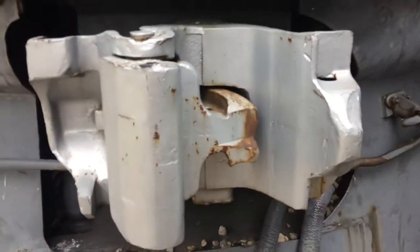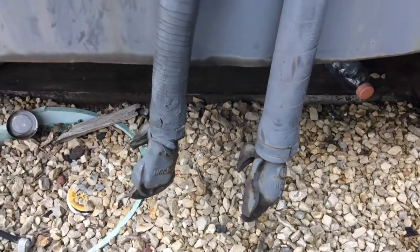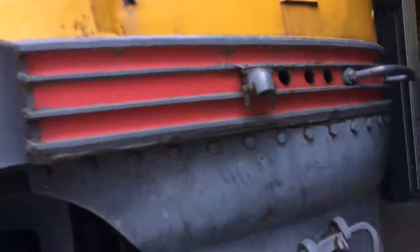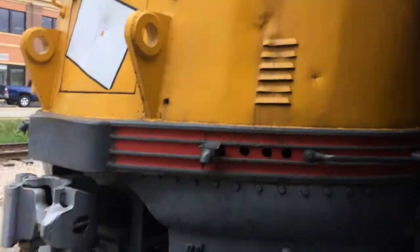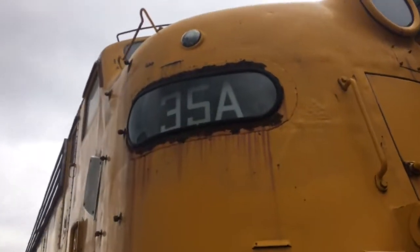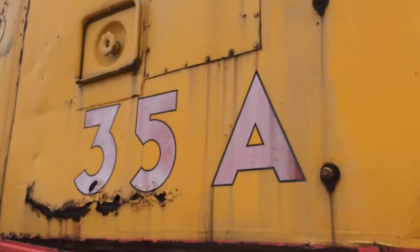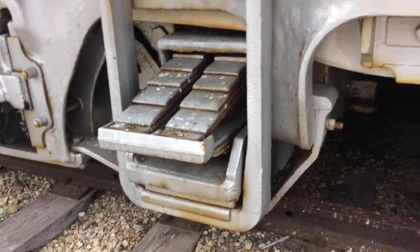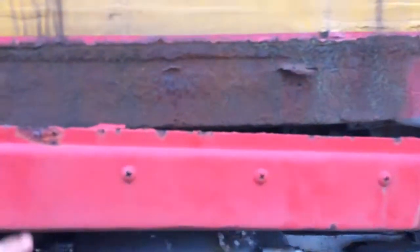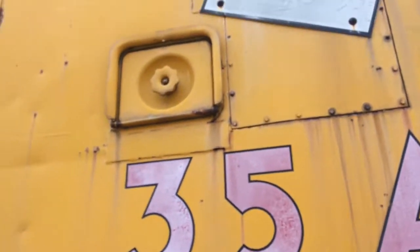I remember that's my other train that I filmed. I like the color how it is — the color looks really bright. The number is still there. Everything on this train is still here. It's getting rusted but it's still here. Oh, there's a tiny dent.